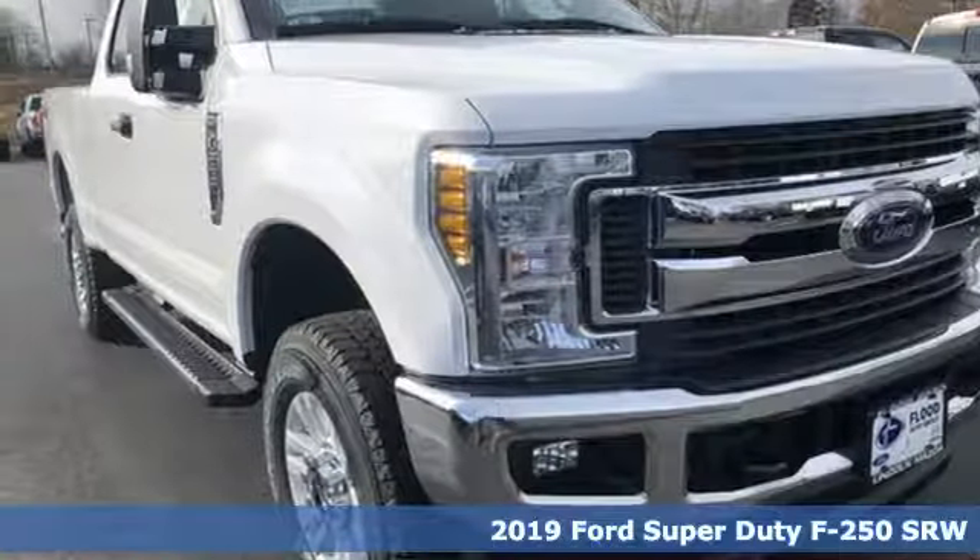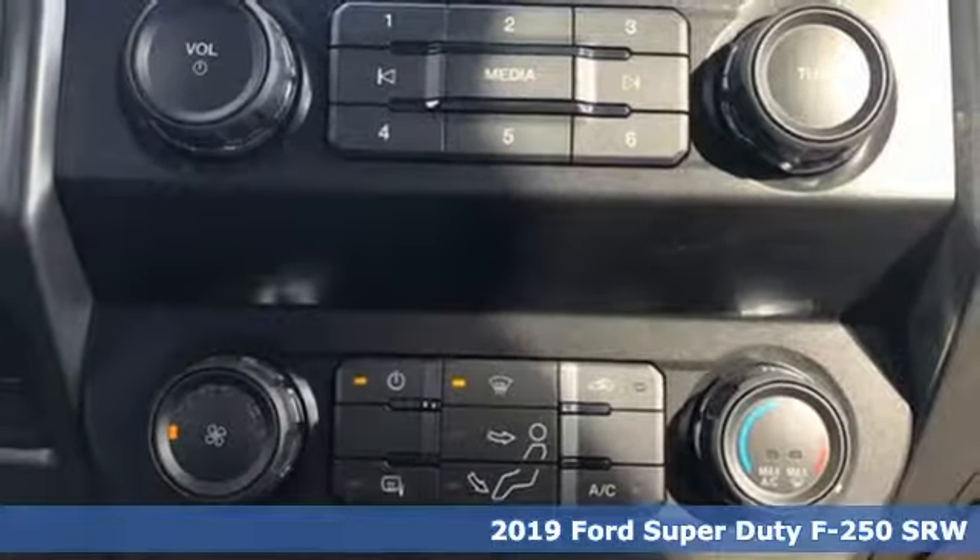Here's a new 2019 Ford Super Duty F-250 single rear wheel. Built on tradition, built to last. Ford.